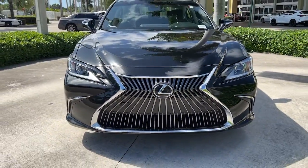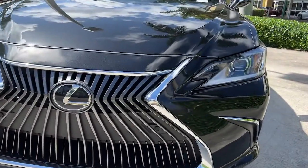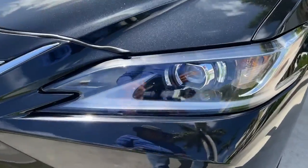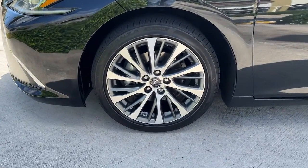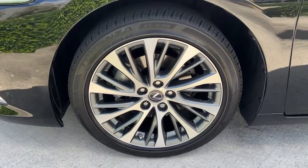Navigation system. Keyless entry. Sunroof and moonroof. Electronic stability control. Rain sensing wipers. Trip computer. Power windows. Bucket seats. Four-wheel disc brakes. Power steering.